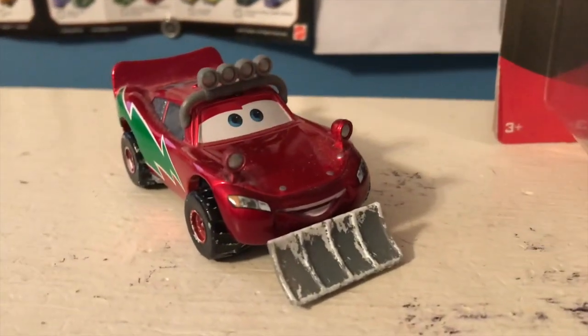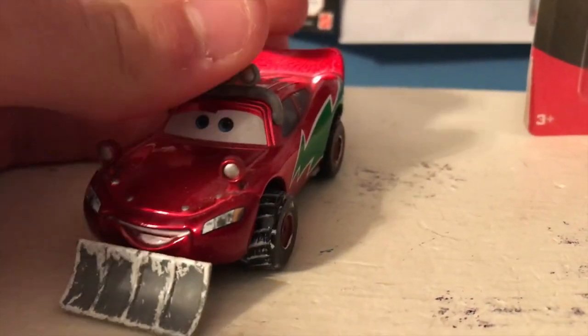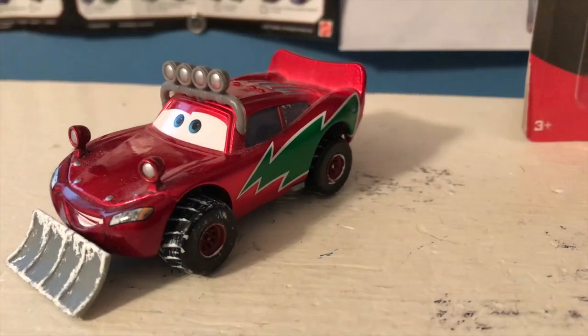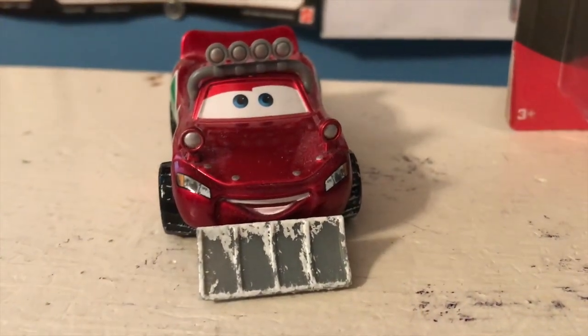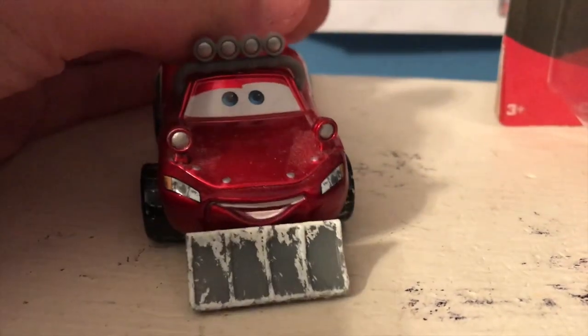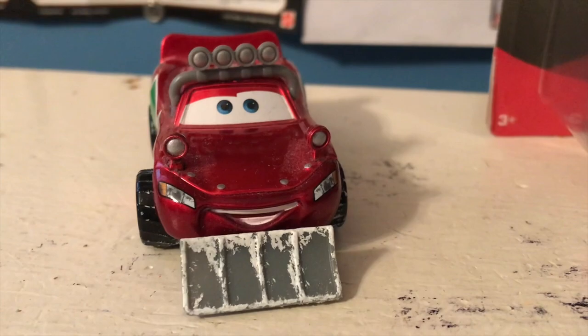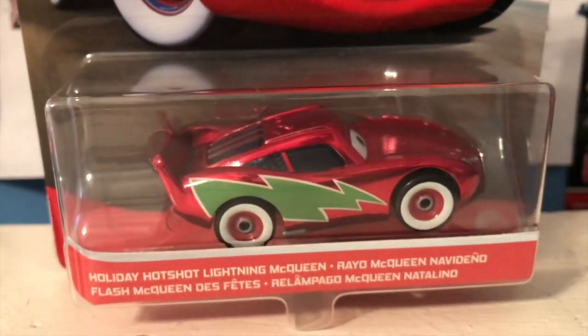Every year in December, I do a whole holiday-themed season of Cars Adventures, and since 2017, I've been using the only holiday McQueen I had, which was the Snowplow variant. I absolutely love this McQueen — it's probably in my top five McQueen variants, heck, maybe even the top three. But I didn't really love it at first, and when I first got him, I was upset that I had gotten him and not the holiday hotshot McQueen.